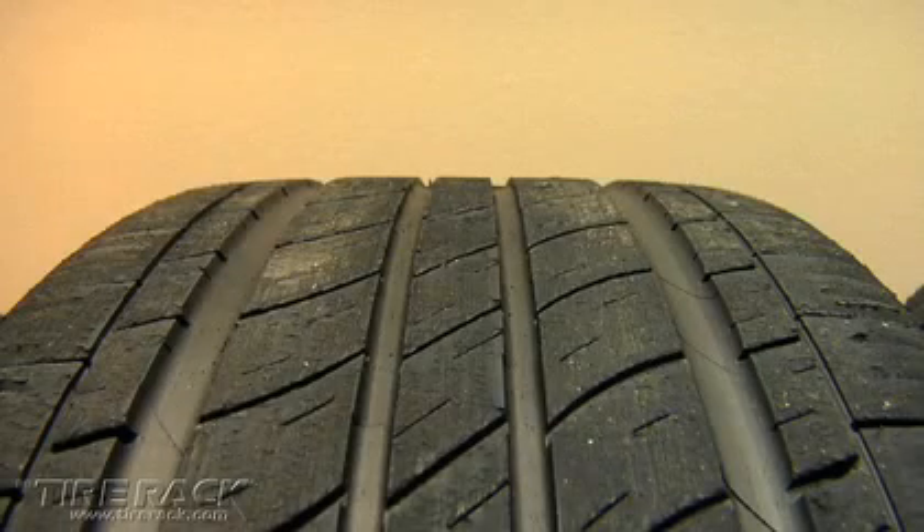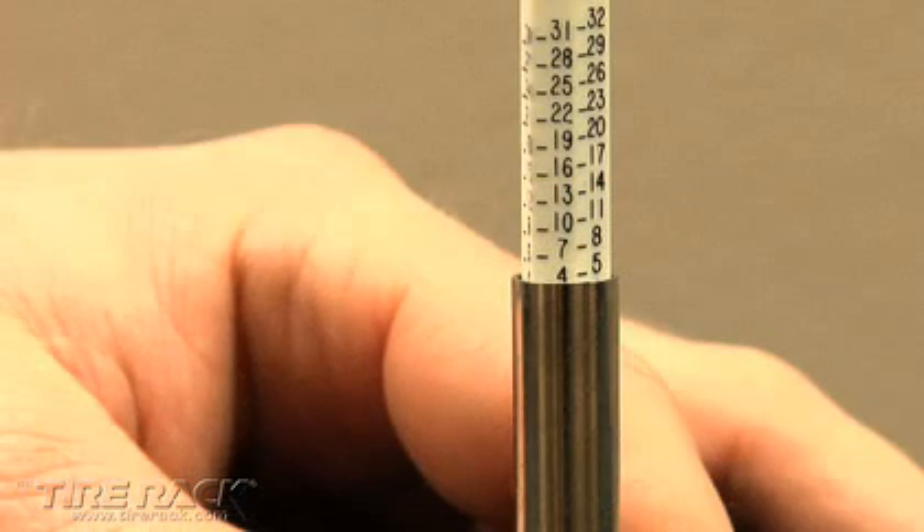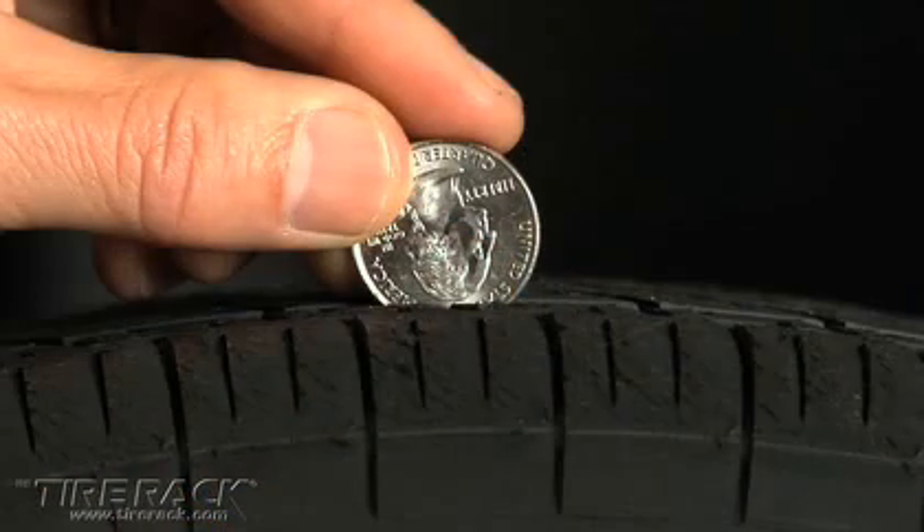The reduced depth of a worn tire's grooves restricts the amount of water that can pass. Our test tires had 4/32nds of an inch of remaining tread depth — the distance from the edge of an inverted quarter to the top of Washington's head.